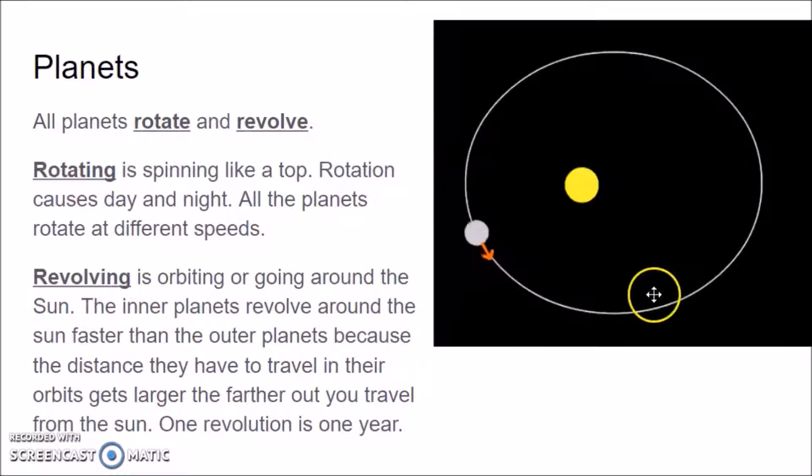You also notice that this orbit, or this revolution right here, is not exactly a circle. All of the planets, even though it's close to a circle, are going around the Sun in an oval-shaped orbit called an elliptical orbit. Our planet orbits or revolves around the Sun in one year — 365 days.